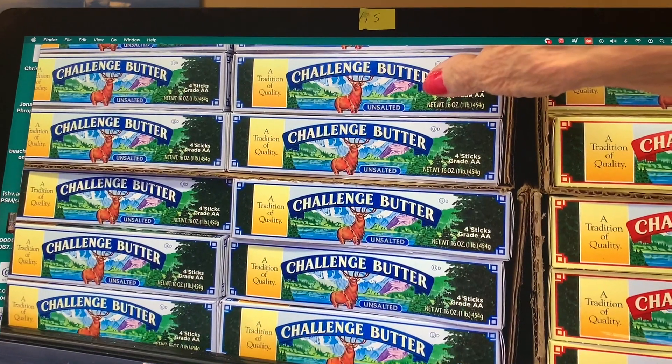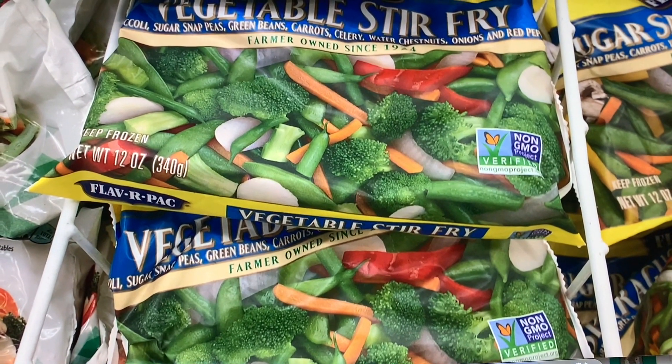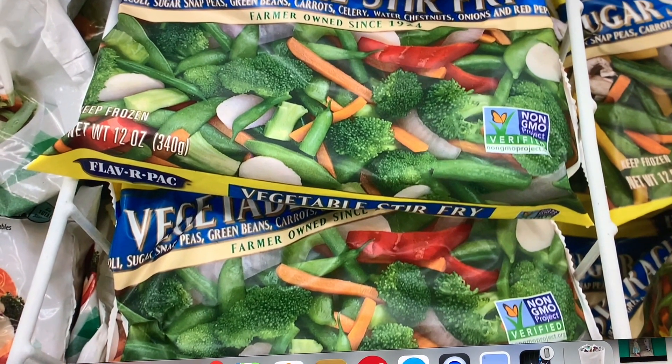If you buy Asian frozen vegetables, get the ones that say vegetable stir fry — you can see what's in there. Here's a great comparison for hamburger meat: I buy the only seven percent fat. It's about five dollars for the pound — everything's gone up — but if you buy the three-pound size you save about 75 cents.